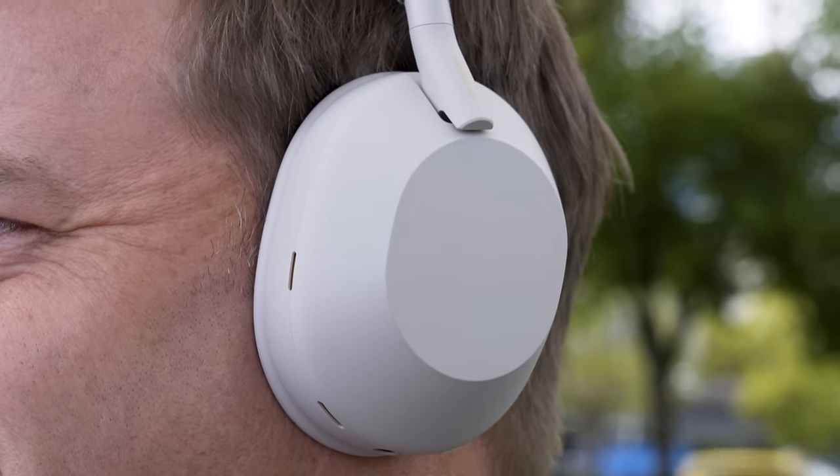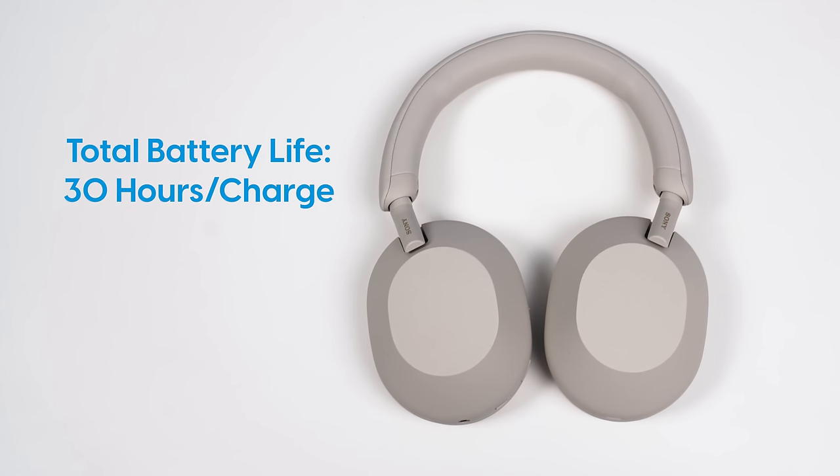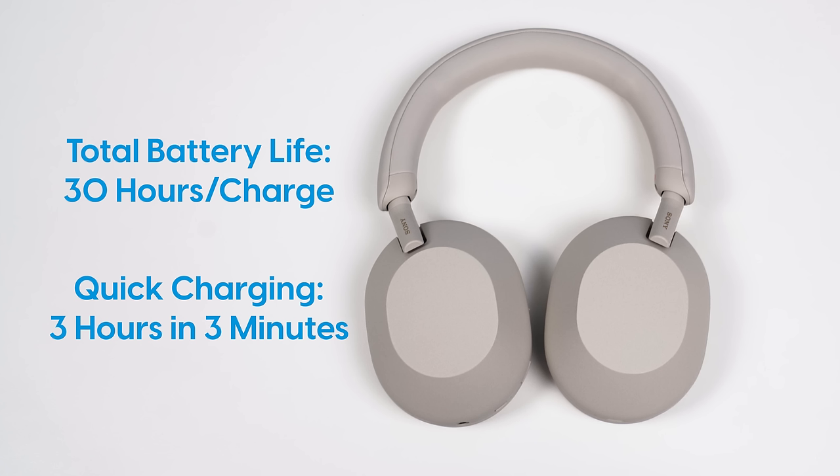Before I get to performance, we have to talk about the battery. The XM5 will still give you about 30 hours of listening with ANC on, or about 20 hours of talk time — the same as the XM4. However, the quick charge capability is way more useful. You'll get three hours of performance from just three minutes of charging, but to get that kind of quick charge you'll need a USB PD, or USB power delivery, capable charging block. Otherwise, the quick charge is similar to the XM4, which will do about five hours of performance off 10 minutes of charging. So for most folks, the battery isn't really a huge differentiator between the two.